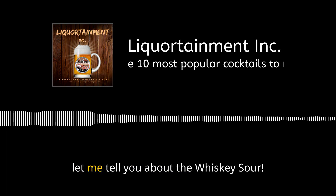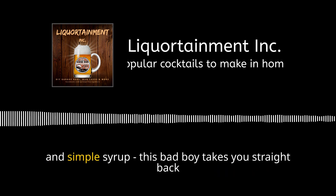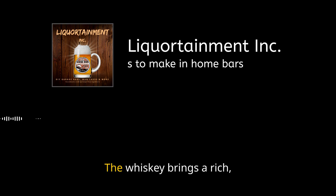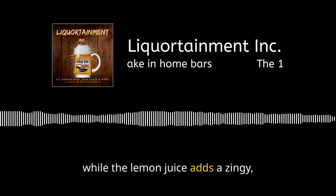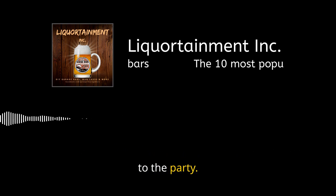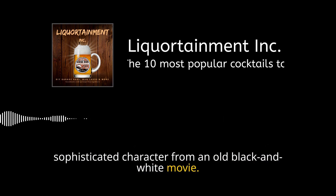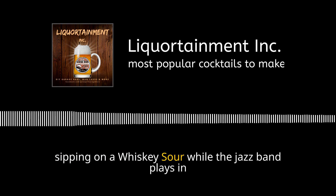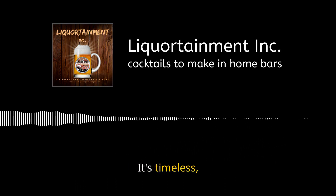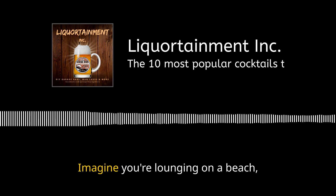Next on our top 10 list: the whiskey sour. With just three simple ingredients — whiskey, lemon juice, and simple syrup — this drink takes you straight back to the golden era of cocktails. The whiskey brings a rich, robust flavor, the lemon juice adds a zingy citrusy twist, and the simple syrup is the unsung hero that brings just the right amount of sweetness. It's a perfect balance of sweet, sour, and spirit — timeless, delicious, and it'll transport you to cocktail heaven.